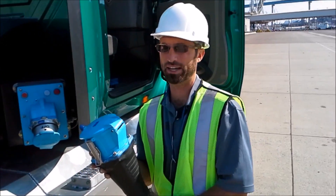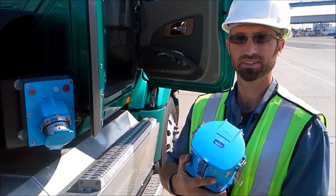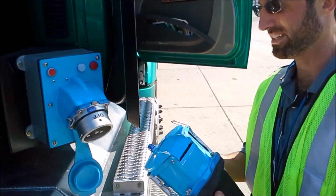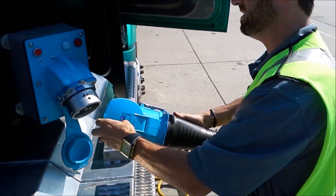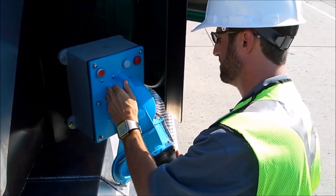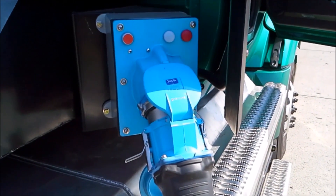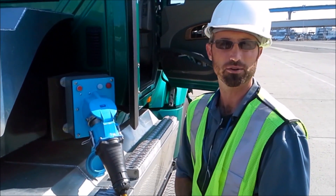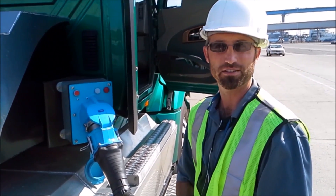To charge this electric drayage truck, we use a standard 208 three-phase 200-amp plug, which is found in common electrical outlets all over ports like this in San Diego. When you first plug it in, it goes through a series of checks for ground fault detection both on board the vehicle and off board, and then automatically turns on the vehicle and starts charging. It takes anywhere from two to four hours to fully recharge this truck for about 60 to 140 driving miles.